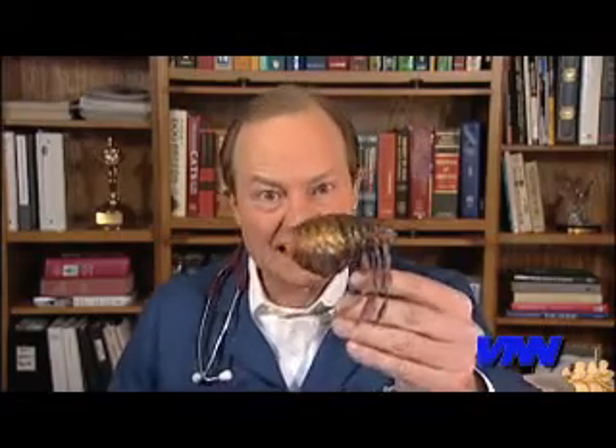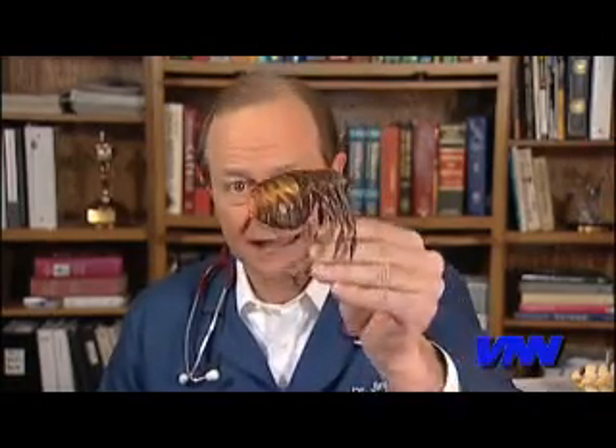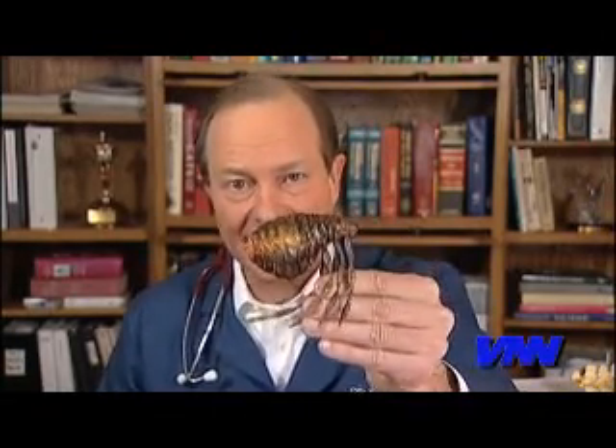Unfortunately, it's motivating some other creatures, because these nice great temperatures bring these little guys out. That's the flea — bigger than normal, except of course in Texas. So today let's talk about getting rid of fleas.